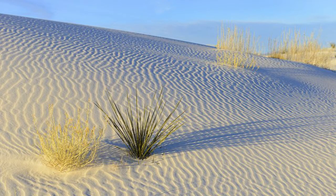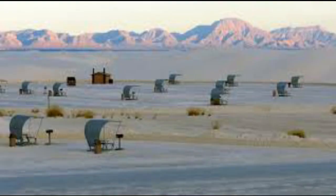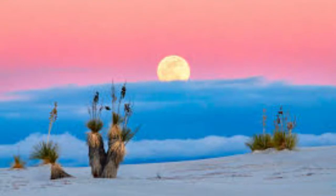White Sands National Monument is one of the most stunning landscapes in the state. Located a half hour's drive southwest of Alamogordo in the south of New Mexico, it lies in the Tularosa Basin, a northern offshoot of the Chihuahua Desert, and is surrounded by rugged mountains. Here, gleaming white gypsum sand has built up in an extraordinary landscape of dunes up to 60 feet high, which are constantly displaced by wind.